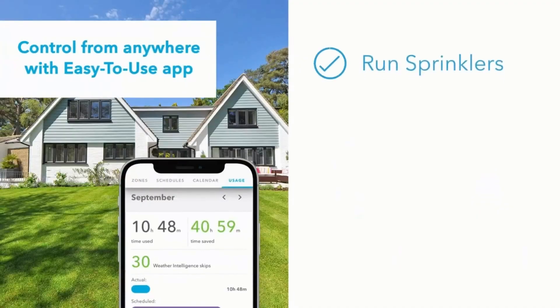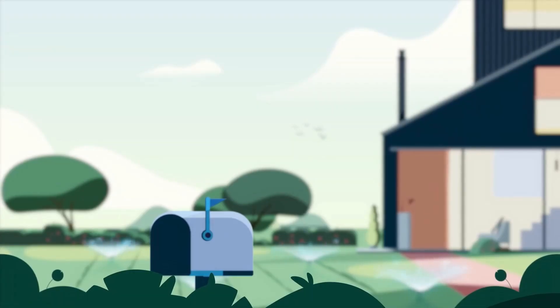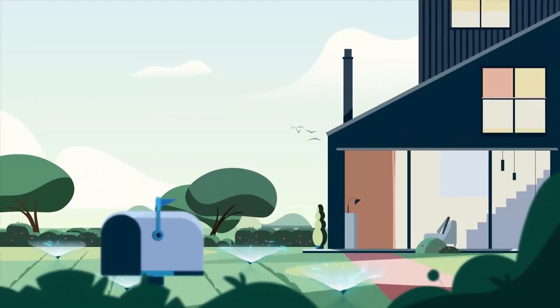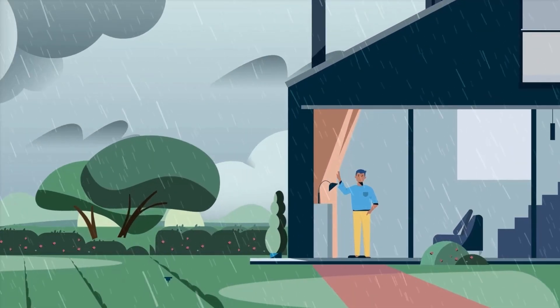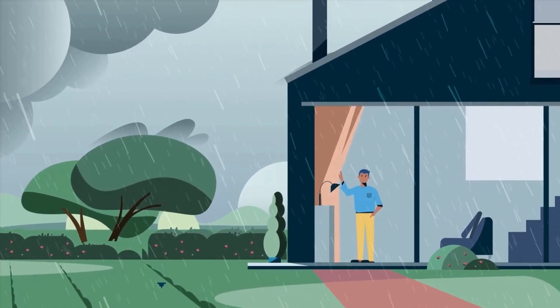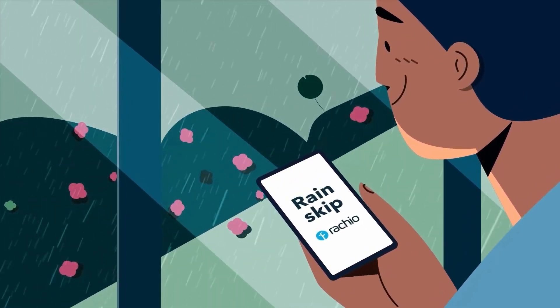Easily integrate this smart watering system with Amazon Alexa, Google Assistant, and even Apple HomeKit. Say hello to a greener, smarter, healthier lawn watering system. Find Reikio 3 on Amazon, available for just $196. More info in the description below.